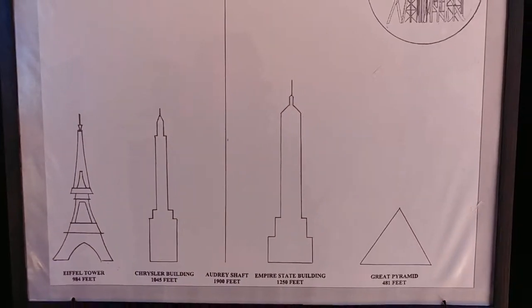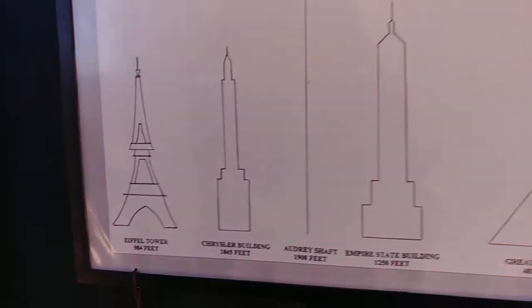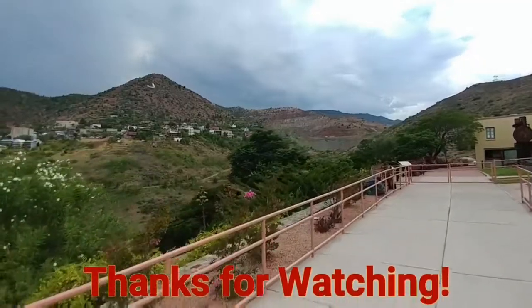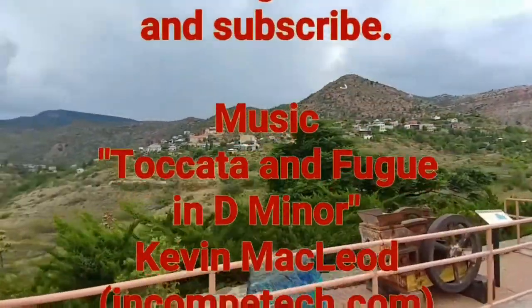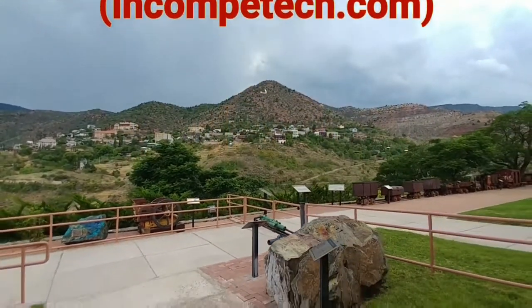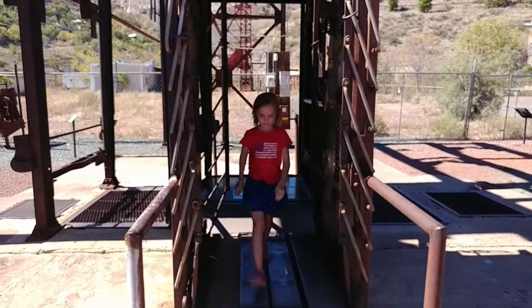The Audrey shaft consists of three segments. Imagine all of them hauling ore at the same time. The Audrey shaft has concrete lines. Daddy's walking slowest because I want to go somewhere that takes a long time to get to. Every single time — I saw five people over there, two people over here, three people over there. Thank you so much.